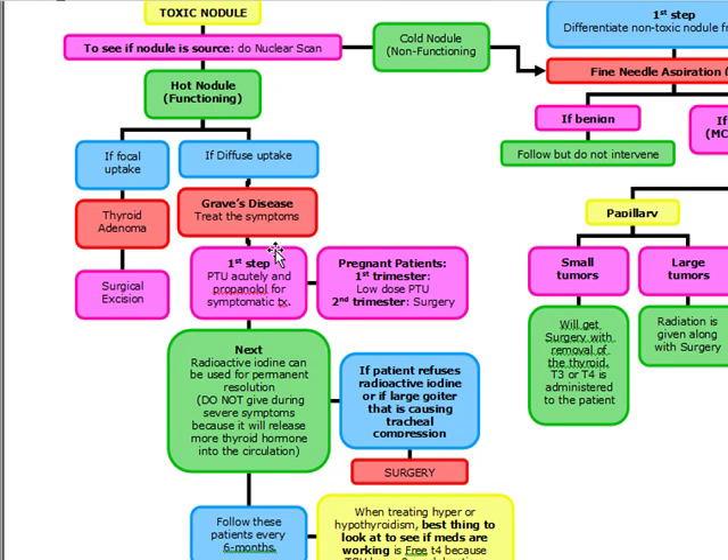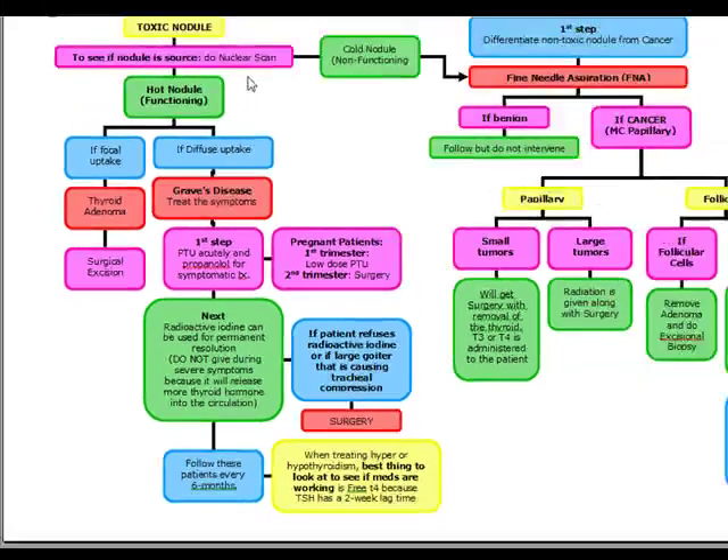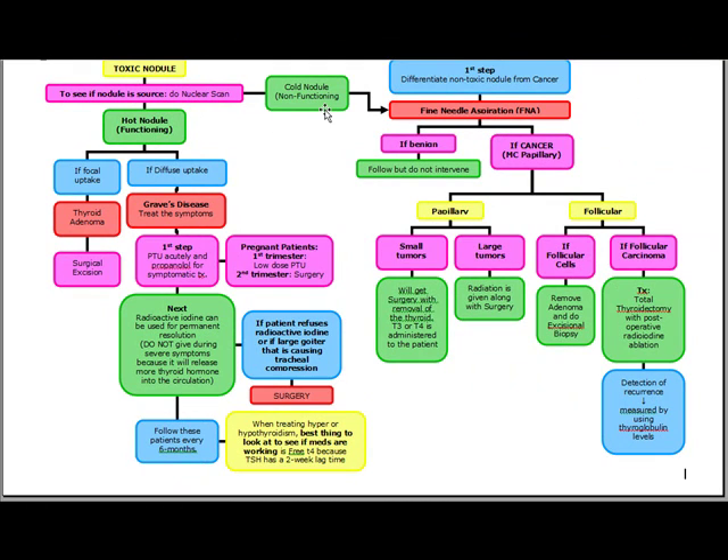To summarize the Graves' algorithm: give PTU first, then propranolol for symptomatic treatment, then radioactive iodine, and follow every six months. When they become hypothyroid, give them T4. On the nuclear scan for a toxic nodule, if we see a cold nodule — a non-functioning nodule — this is when we're going to do a fine needle aspiration.